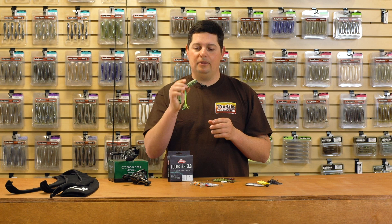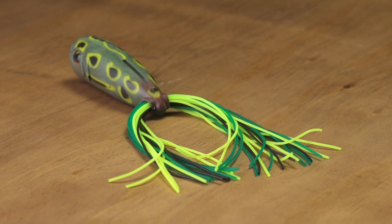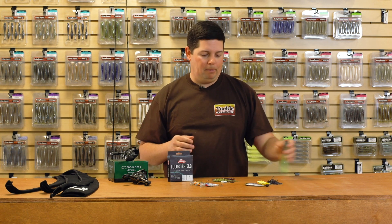You get a hybrid lure all in one — you get that frog profile with the legs, but you're going to get that great popping action you would get out of a traditional popper. There's not much topwater season left, so you want to get it while you can. Check out the new Berkley Power Pop Frog.